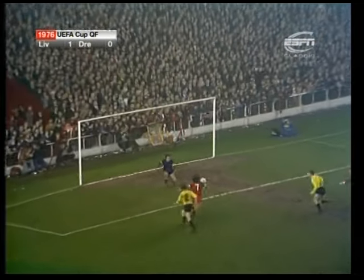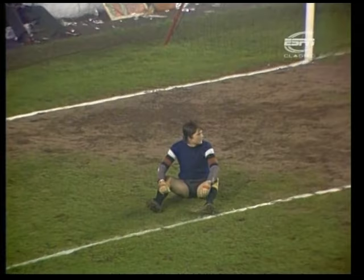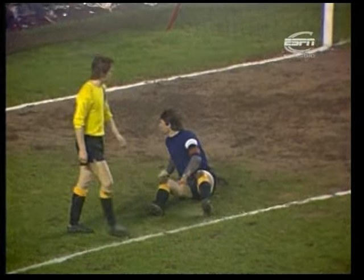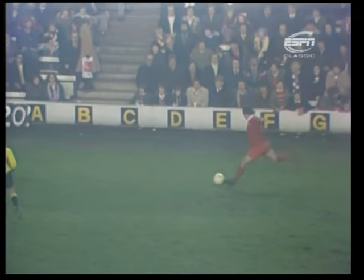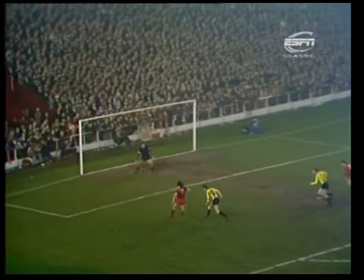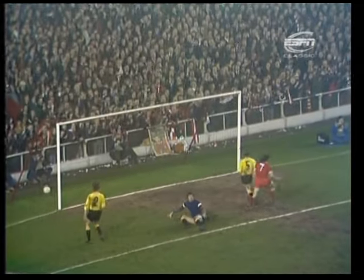Through to Keegan — 2-0. And Toshack threatened then, but one of the East Germans touched the ball to Keegan. That was Tommy Smith's cross, and Toshack didn't touch it — it came off an East German right through to Keegan. It was so definite with his finish. 2-0 — what Liverpool needed, because one goal is never enough.